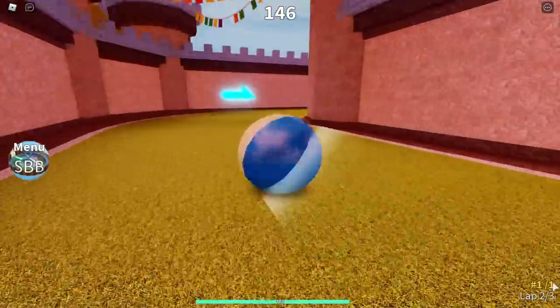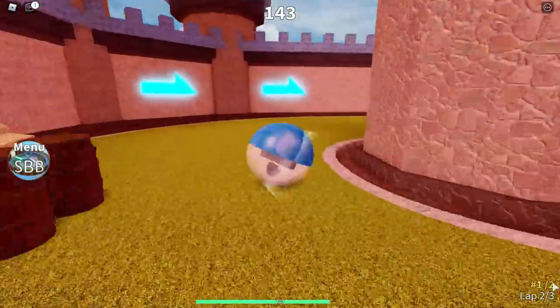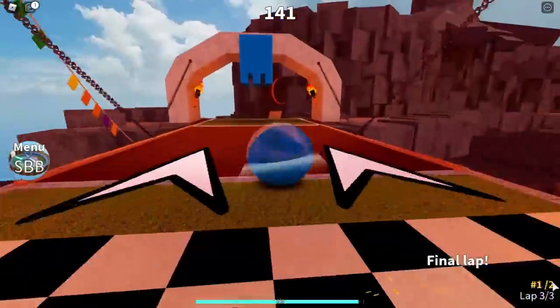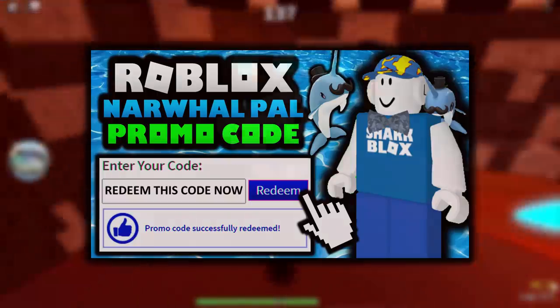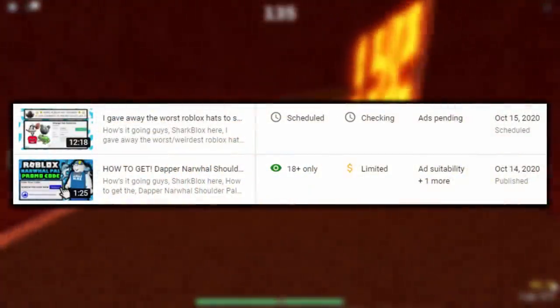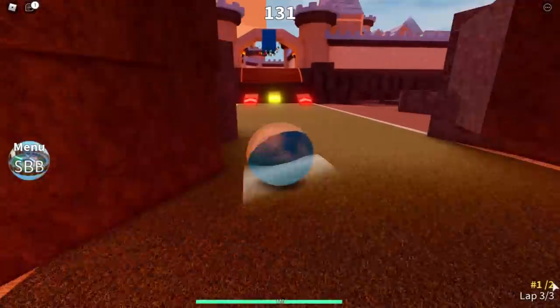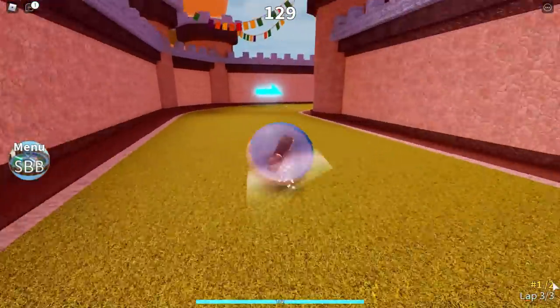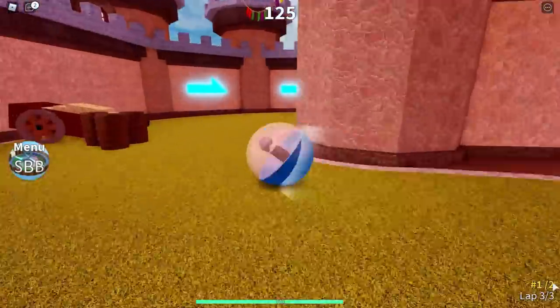How's it going guys, SharpBlocks here. I literally just logged into Roblox and apparently there is another code which is now working. My last video about the codes — I did the narwhal — and YouTube completely age restricted it, said my code video was 18 plus. So if you're wondering why you didn't watch my last code video, it's YouTube's fault and they won't fix it.